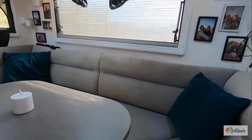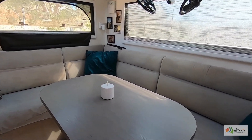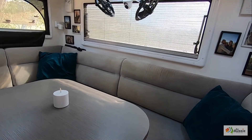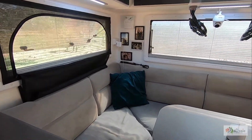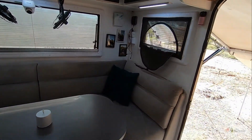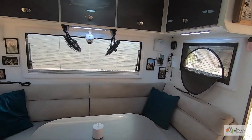So this is our van. It's a rear club lounge. We specifically wanted the club lounge when we bought it. Obviously not travelling with kids, we don't have to worry about the bunkies, so that's made a nice bit of extra space for us. The only thing I'd change is I wouldn't have the carpet, because it just sucks in the dirt.